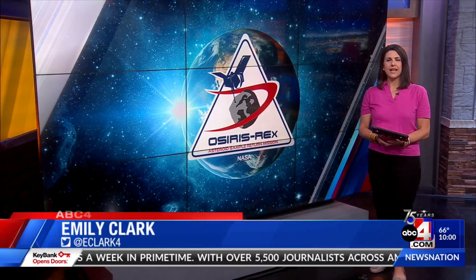Thanks for joining us for ABC4 News at 10. I'm Emily Clark. In our top story tonight, Utah is home of making the impossible possible. NASA's OSIRIS-REx, the first ever U.S. mission to collect a sample from an asteroid, is returning to Earth today. ABC4's Annika Johns was on base during the landing and collection of the sample.